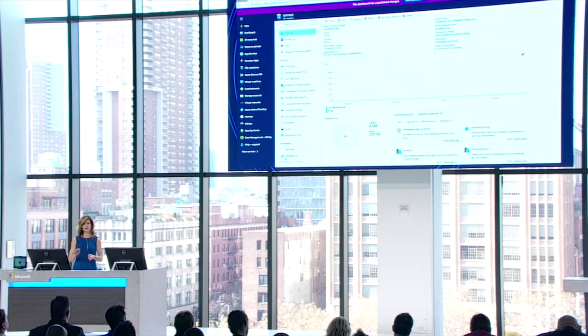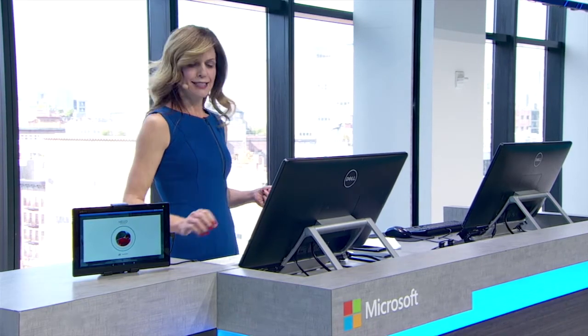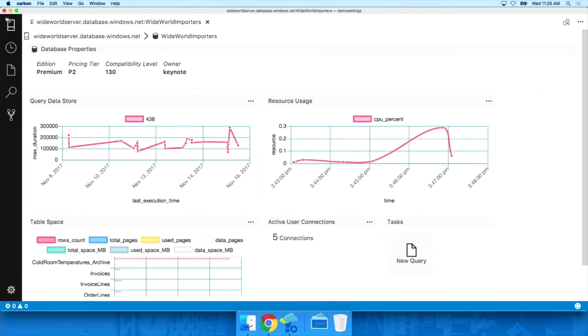I don't have to manage any infrastructure and I have access to all the latest modern features. Because this is SQL Server, I can connect to it with all of my common familiar tools like Visual Studio and SQL Server Management Studio. Many of you, like me today, are using a Mac as your primary development environment. Today we invite you to download the new SQL Operations Studio — a free cross-platform database development and management tool that runs on Windows, Linux, and Mac environments.